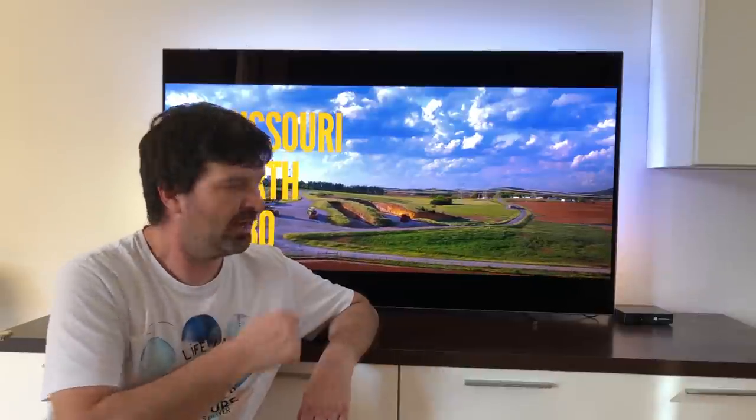Hi guys! Today we are going to check the picture quality of different video input sources from Netflix, Amazon Prime, YouTube, the Nintendo Switch, and of course from the CO Setup Box that offers Full HD and SD TV programs.